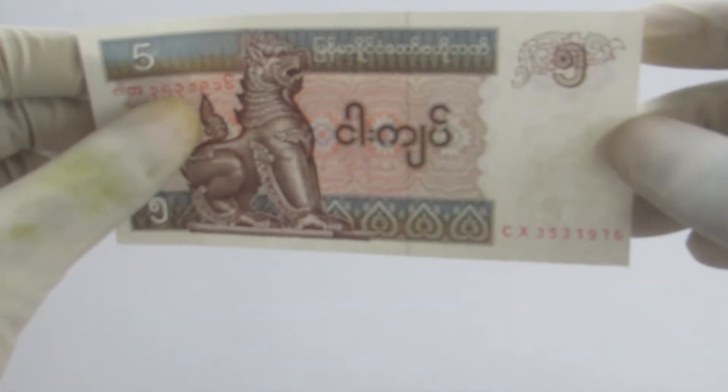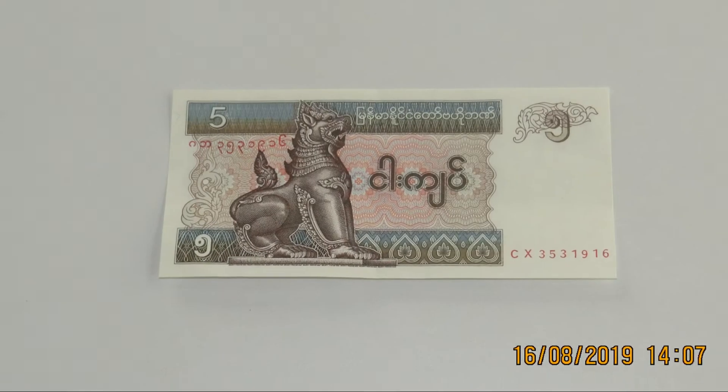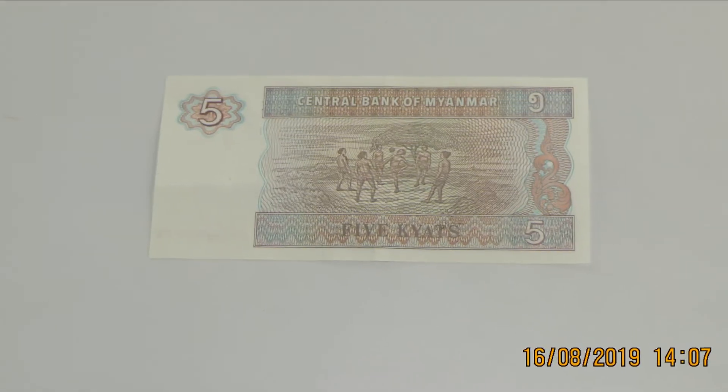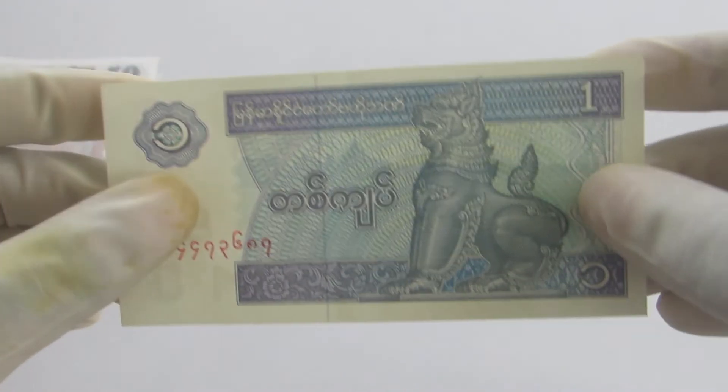This is the 5 Kyat. On the reverse, we can see some image of children playing on the ground. Last but not the least, this is an image of one Kyat.